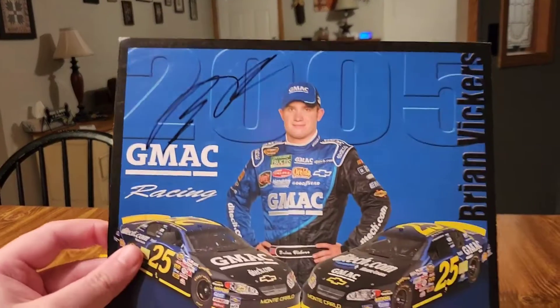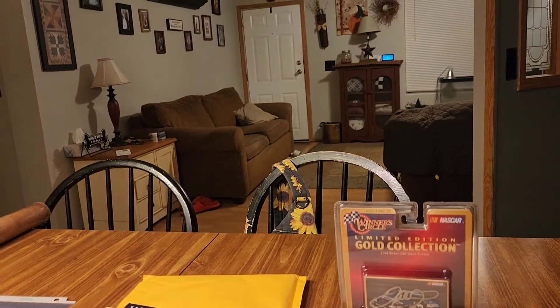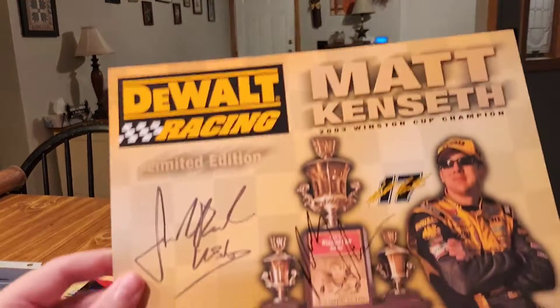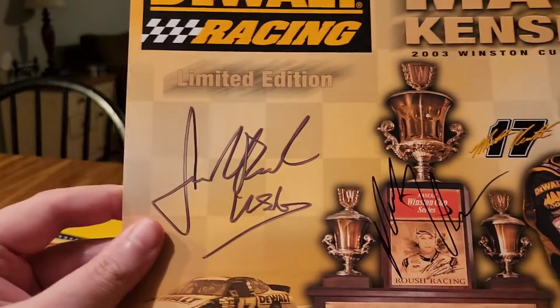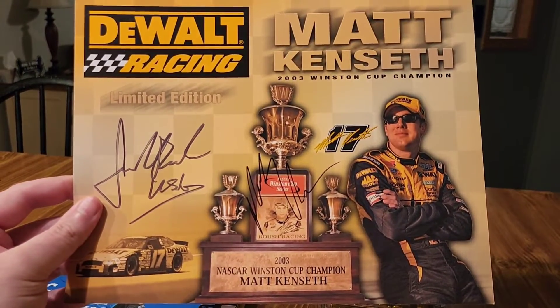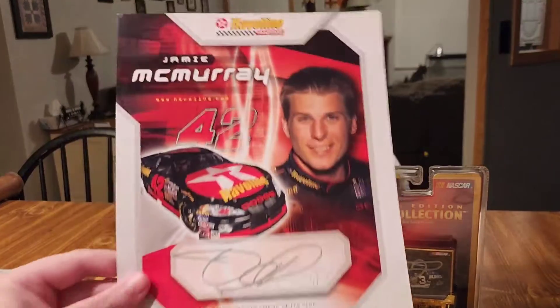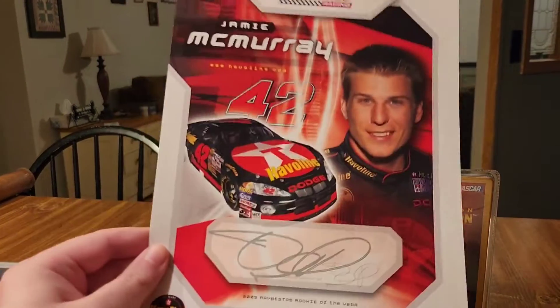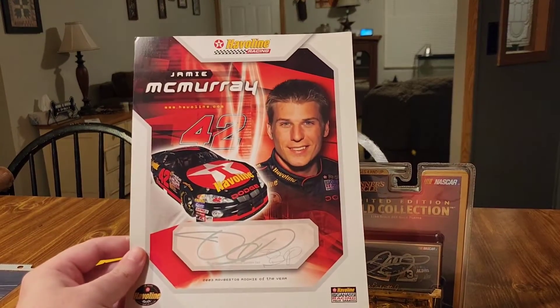Here's another Brian Vickers. We got Matt Kenseth signed by Matt Kenseth and Jack Roush — there's Kenseth, Jack Roush, 2003 Winston Cup champion. Really happy with that one, nothing on the back. This oddball Jamie McMurray, signed right here — cool.